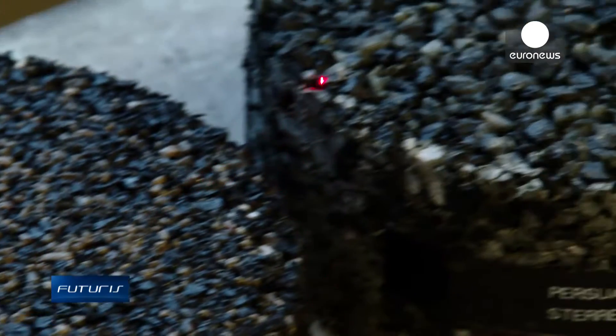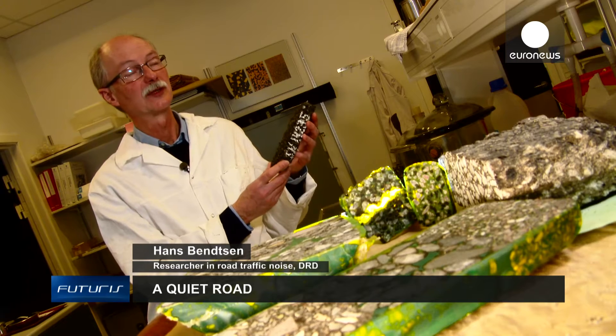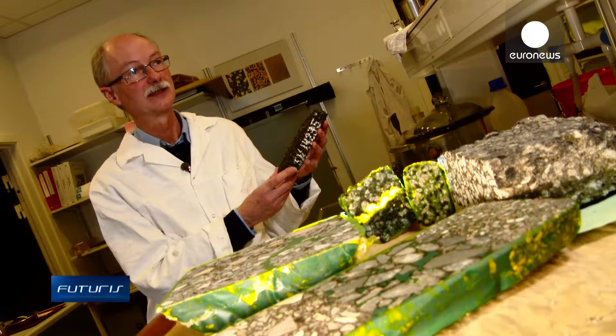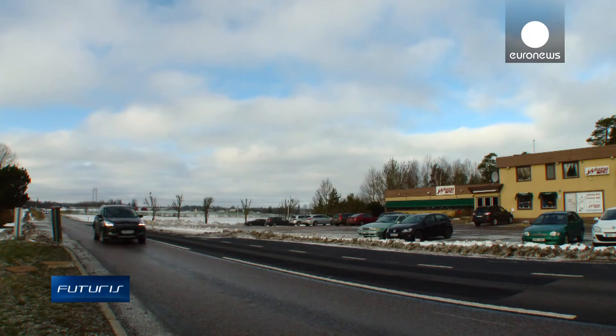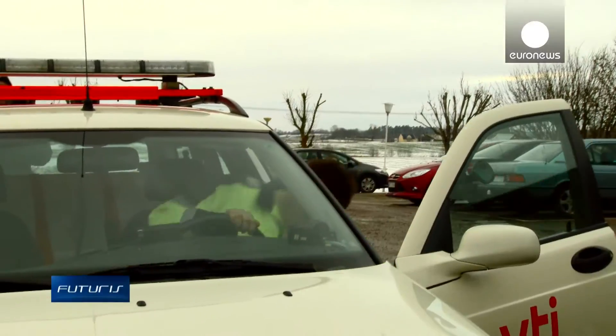We are trying to develop a material that has a high good noise reduction, has good durability, a good price, and also good friction. Good friction is vital for traffic safety, and that's what's been studied on this road track in Sweden.